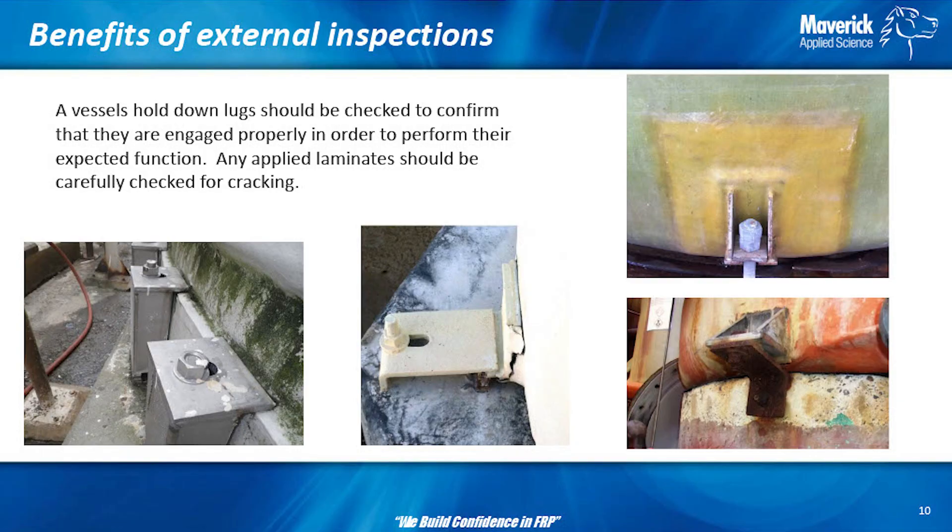Some things to check when a tank is in operation: hold-down lugs, for instance. It doesn't take much to just walk by, bump it, and see if the dog is engaged or not. It's two minutes on your walk from one part of the plant to another. Just focus and pay attention to the little things — that's what will save you from the big thing.